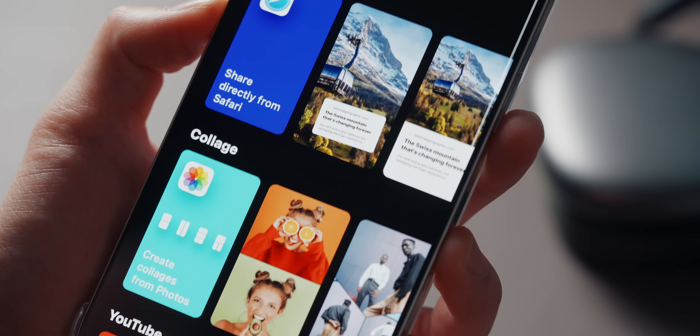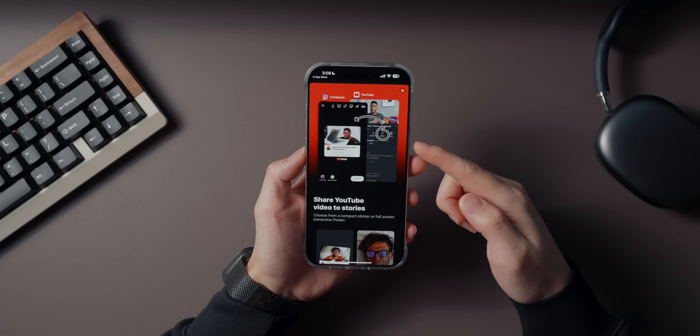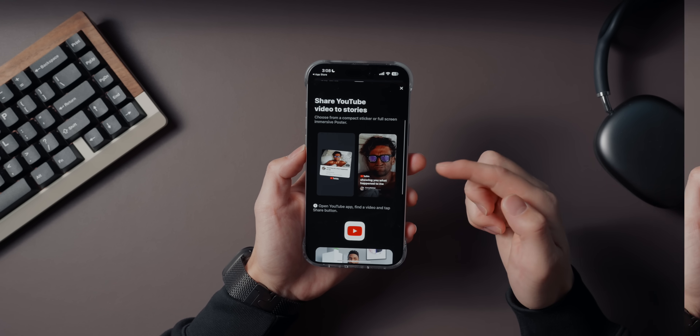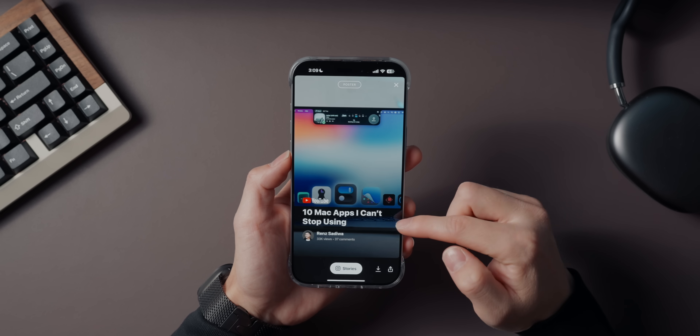Now if you post to Instagram a lot, Two Stories is a game changer. This app makes sharing content on Instagram Stories so much faster and easier. Whether it's photos, videos, YouTube links, or tweets, Two Stories lets you share them to your Instagram story with just a few taps. It's ridiculously fast — I've saved so much time using this app instead of going through Instagram's clunky process.